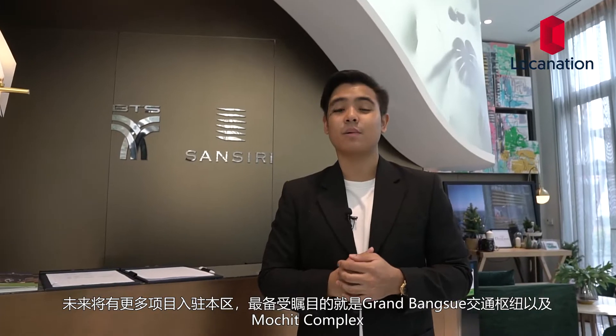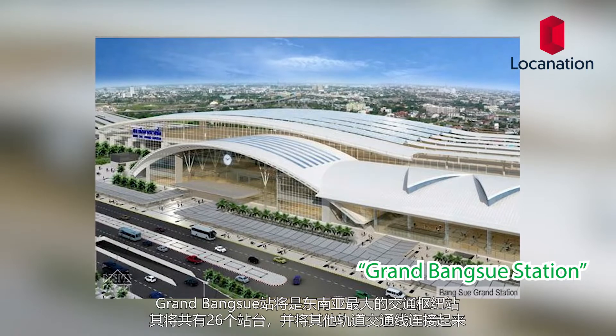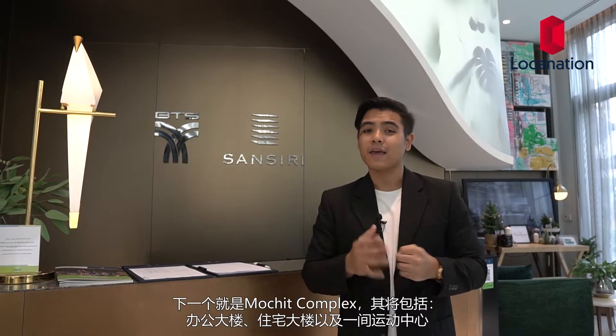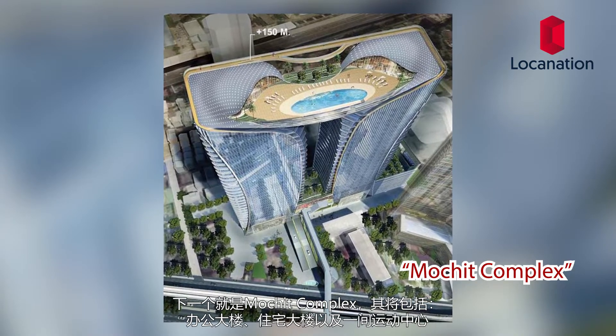There are many future developments coming to the area. The two worth mentioning are Grand Bangsou Station and Machut Complex. Grand Bangsou Station will be the largest transportation hub in Southeast Asia with over 26 different platforms that connect a bunch of different transit lines. Next is Machut Complex, which will comprise office space, retail space, and a sports center.